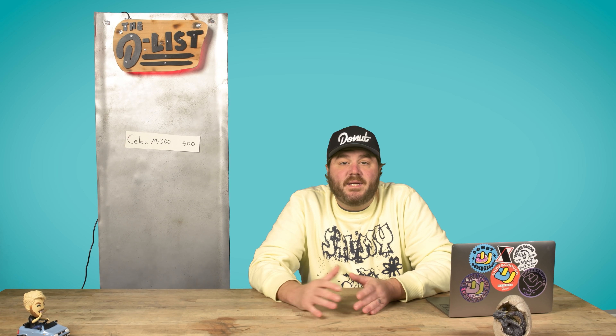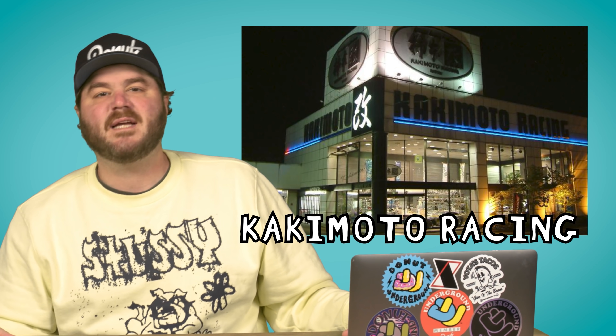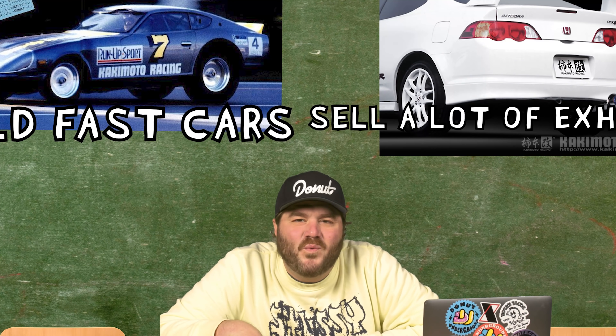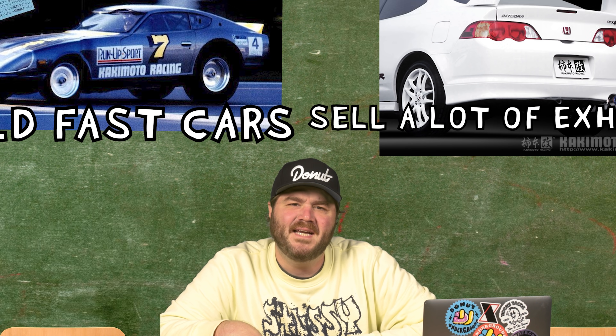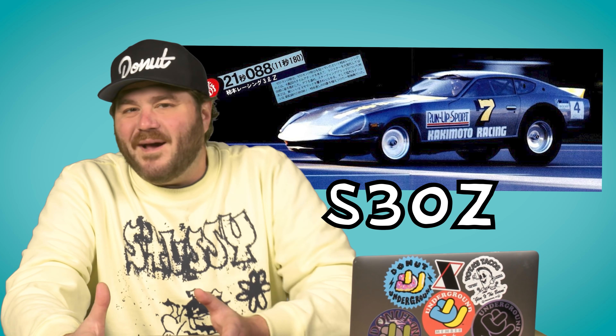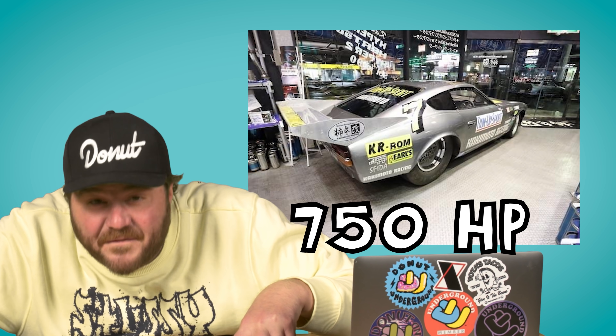And that is how our list begins. This won't be the last time you see the letters H, K, and S on this list. Besides top speed, a lot of Japanese tuning houses were getting into drag racing in the early 80s. Enter Kakamoto Racing, an exhaust shop that liked to build fast cars — if you build fast cars, you sell a lot of exhausts, that's just business 101. In 1984, they built this sick S30Z with big fat meaty tires, a streamlined body, and a bored-down engine making 350 horsepower. Kakamoto kept refining the car over the years, and today it still exists with a twin turbo setup making 750 horsepower.